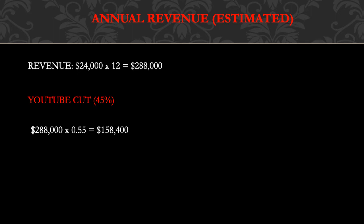Annual revenue — and this is an estimate — is $24,000 multiplied by 12, which gives $288,000. YouTube takes 45% and the channel keeps 55%, so you do $288,000 multiplied by 0.55 and you get $158,400 per year from YouTube ad revenue alone, which is amazing.